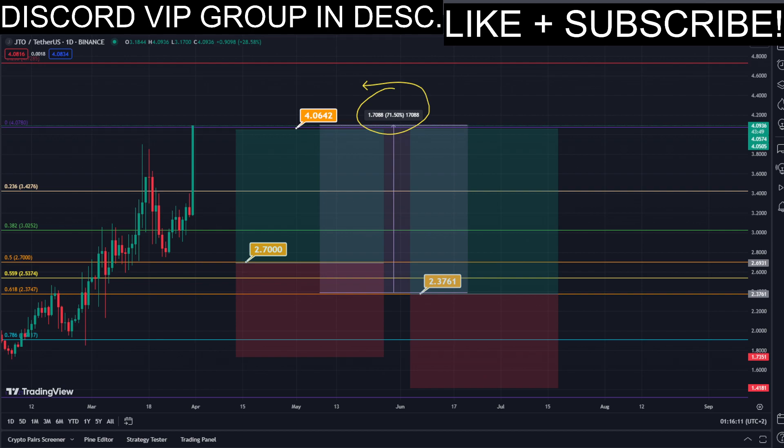Nice profits, quick and easy trade. That's about it. For more live updates in real time, make sure to subscribe to this YouTube channel for absolutely free, as well as join the Discord VIP signals group — link is down below in the description.